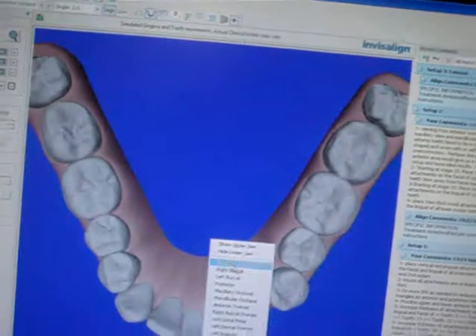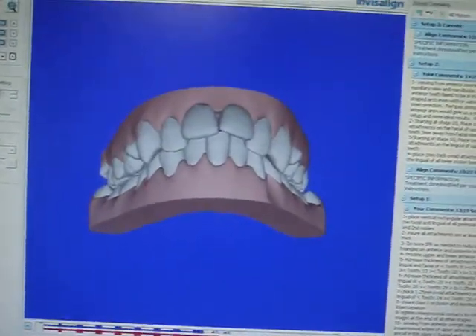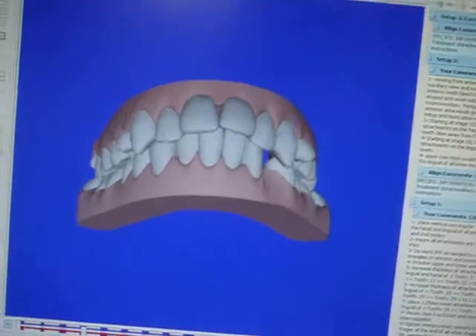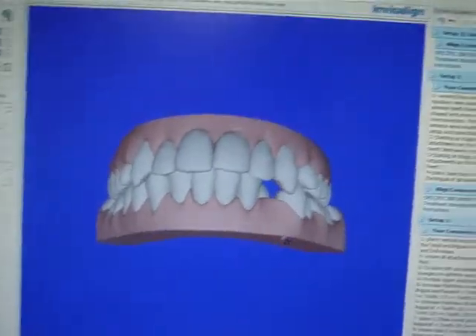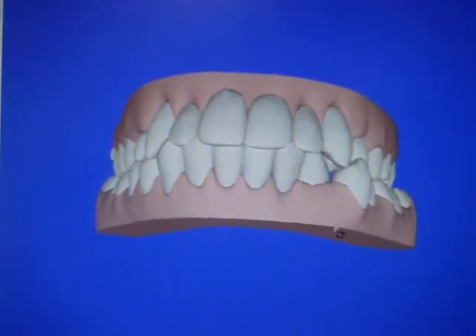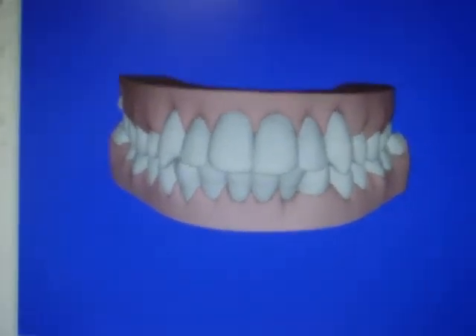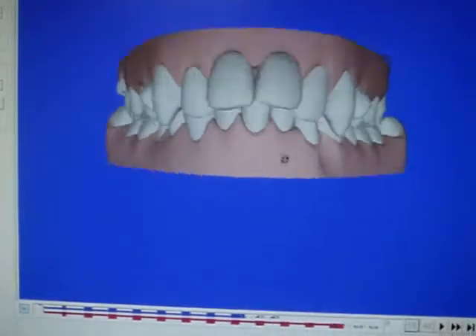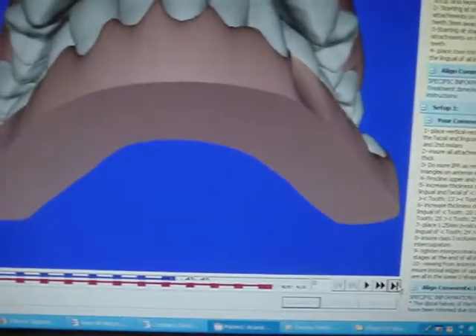Let's look at your front view. Actually, this is what happened so far, and then this is what's going to happen from now on. Before — this is a before. And then after.